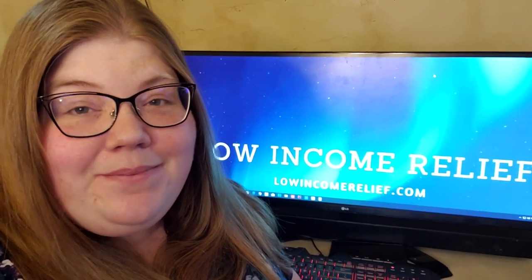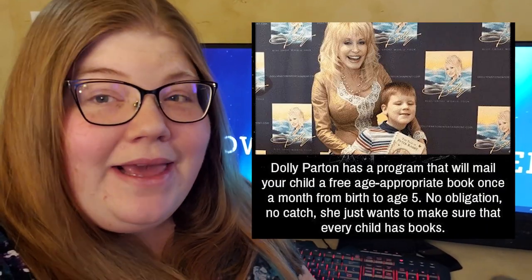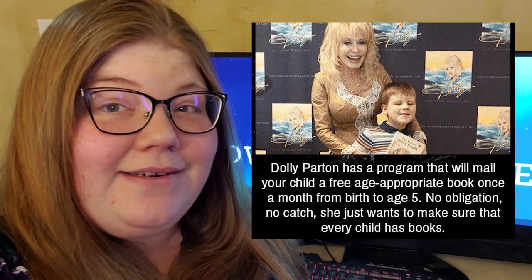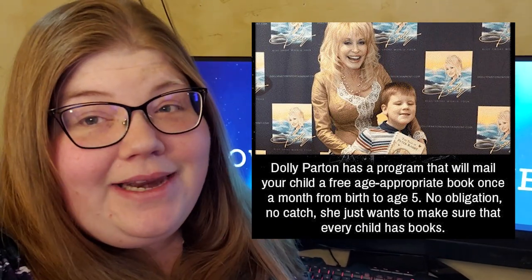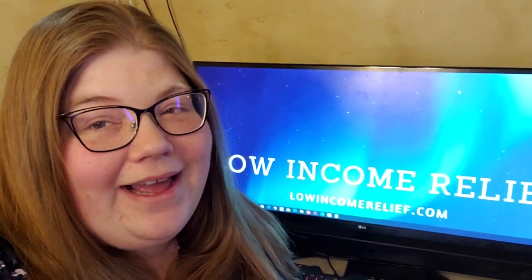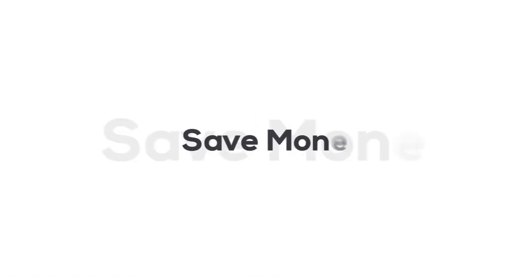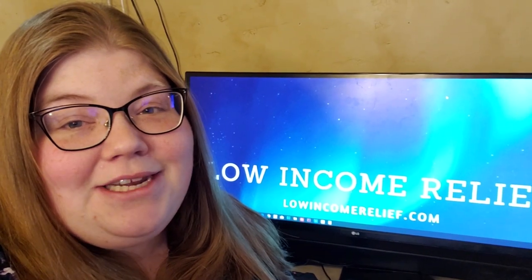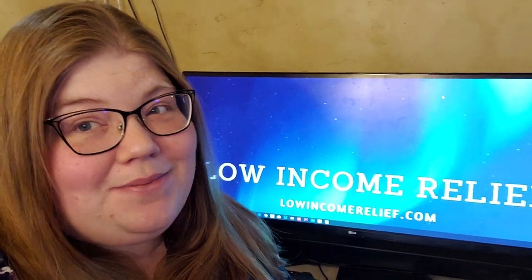Have you ever wondered how to get free books from Dolly Parton? You may have seen this meme floating around social media. It's been going around for years, but it doesn't actually give you any instructions on how to claim those free books. Well, we're here to help. I'm Nicole from LowIncomeRelief.com. We help millions of people save money and get free stuff every month. Today I'm going to show you how to get free books from Dolly Parton.